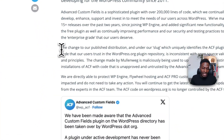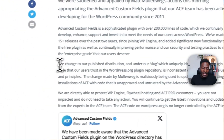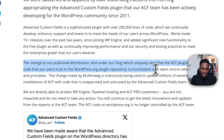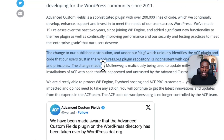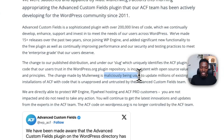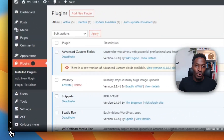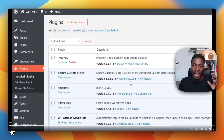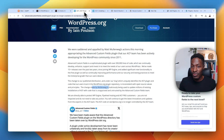The Advanced Custom Fields team published a statement saying: 'The change to our published distribution and our slug, which uniquely identifies the ACF plugin and the code that our users trust in the WordPress plugin repository, is inconsistent with open source values and principles. The change made by Mullenweg is maliciously being used to update millions of existing installations of ACF with code that is unapproved and untrusted by the ACF team.' What this means in practice is: if you have the old version of ACF and you click update, the plugin will update — but you will now have Secure Custom Fields, and many people will do this unknowingly.